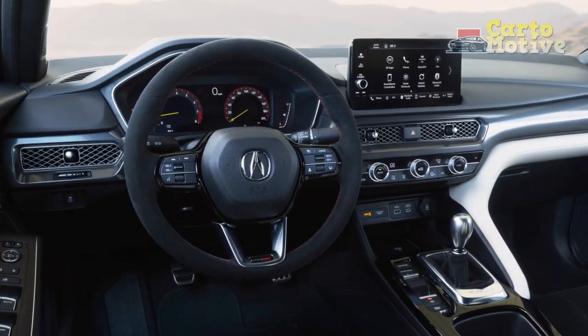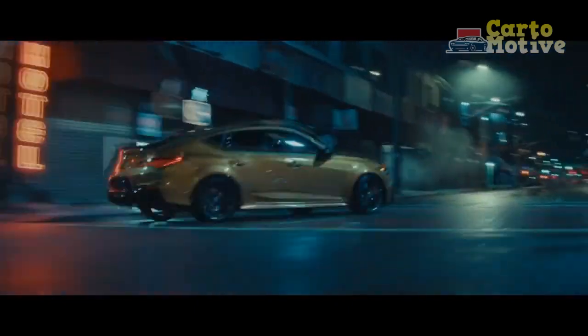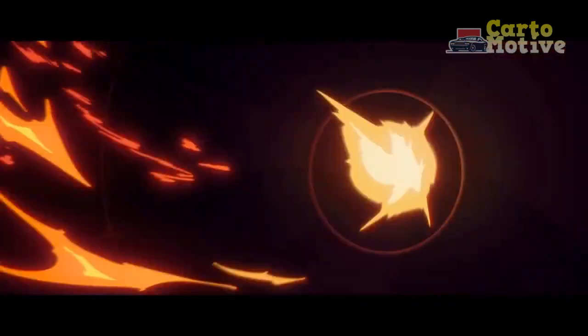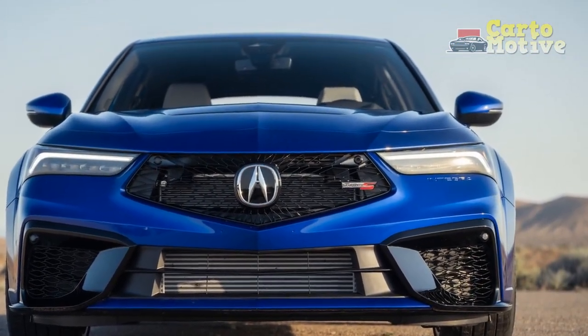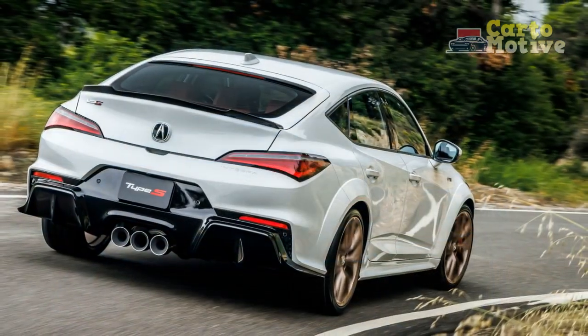Interior and Technology. Stepping inside the 2024 Acura Integra, you're greeted with a spacious and well-crafted cabin that showcases Acura's dedication to luxury and comfort. High-quality materials, including soft-touch surfaces and available leather upholstery, create a refined atmosphere. The driver-centric cockpit layout ensures a seamless blend of functionality and aesthetics.